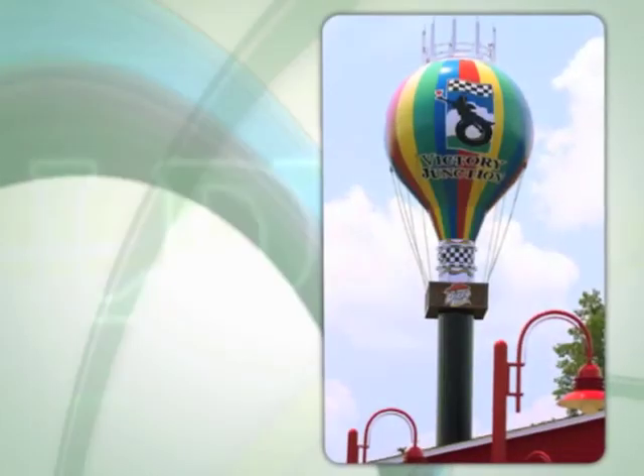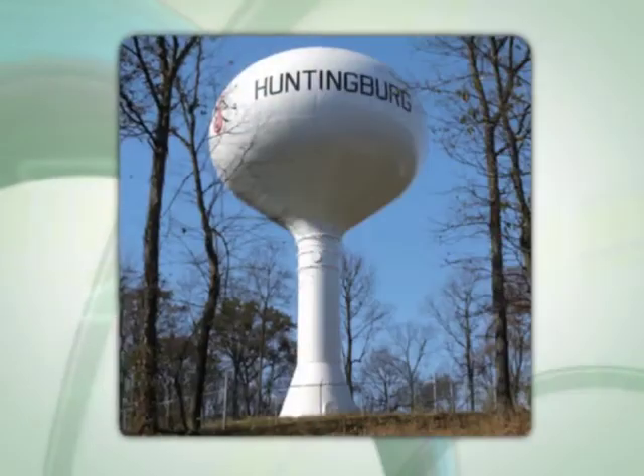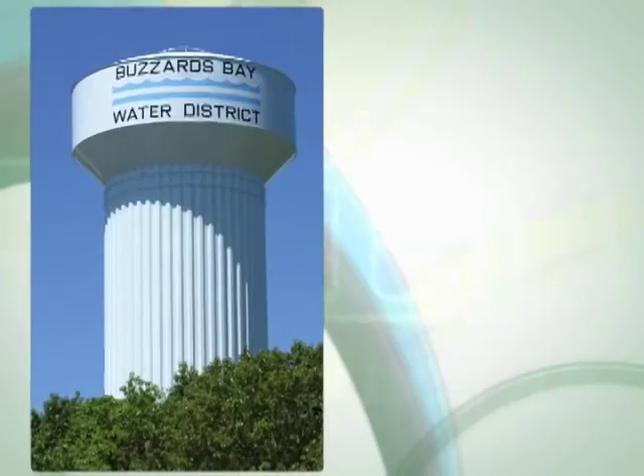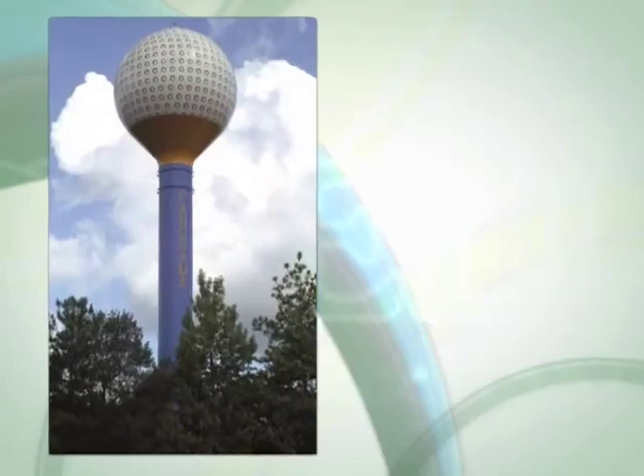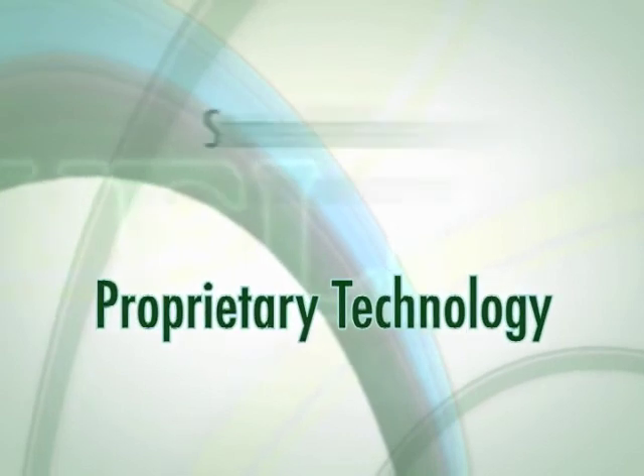We are the largest privately held constructor of elevated water tanks in the world and the only contractor who regularly builds all styles of elevated storage tanks. Engineering expertise, proprietary technology, state-of-the-art fabrication.